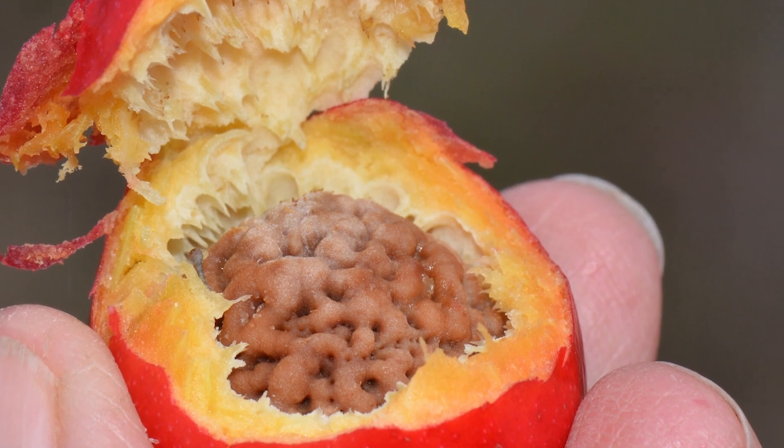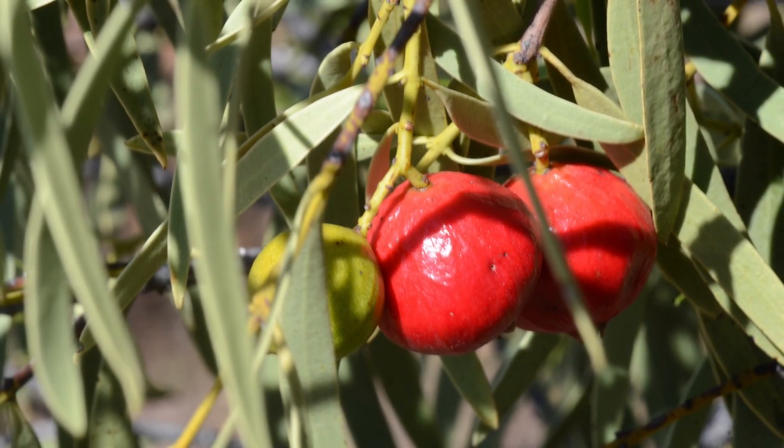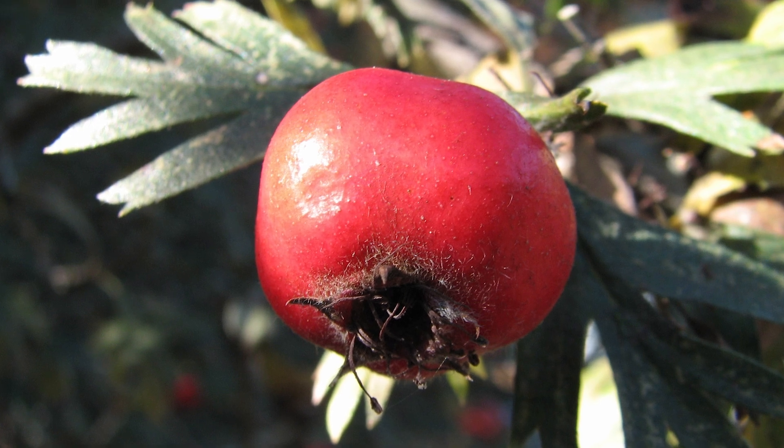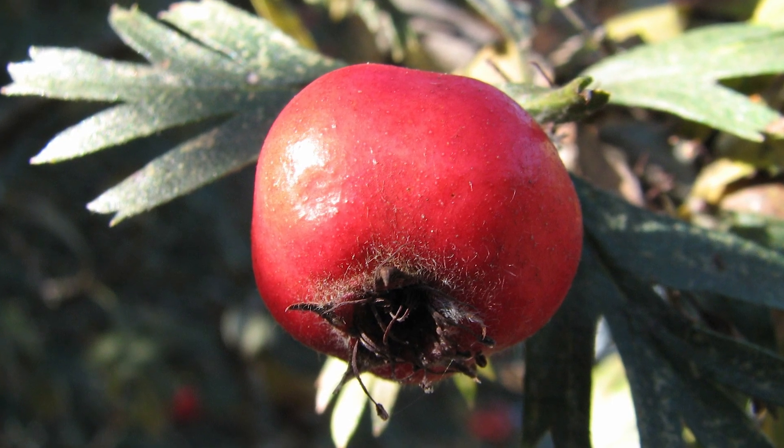An unusual find in the fruit kingdom, the Kuandong has a substantial amount of fat per fruit, with over half its weight being fat. Being high in vitamin C and good for the skin, this fruit also has the ability to scavenge free radicals from the body.